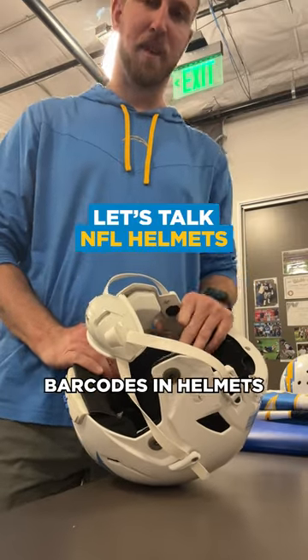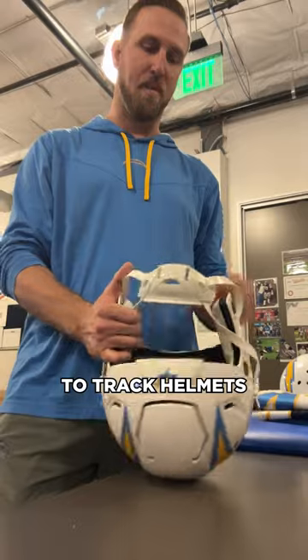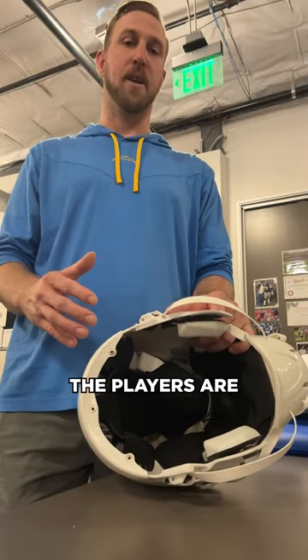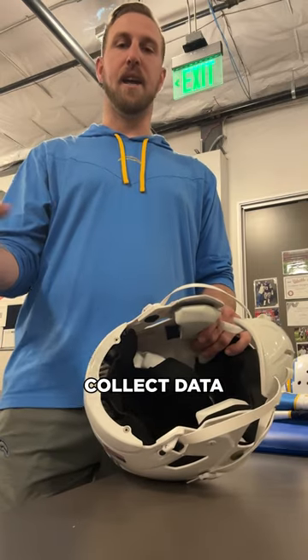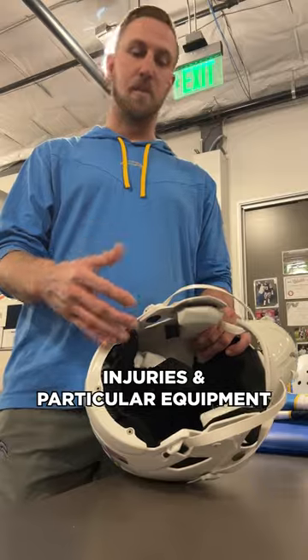We're going to talk about barcodes in helmets. We use barcodes to track helmets — the first way being game days and practice, to track what the players are wearing on their heads. That information is shared with the league to collect data and find out if there's any correlation between injuries and particular equipment.